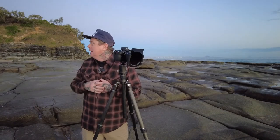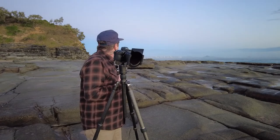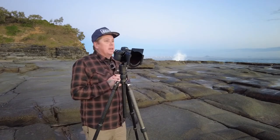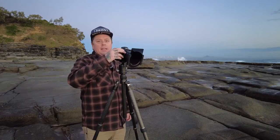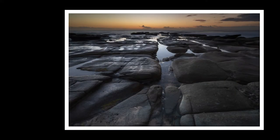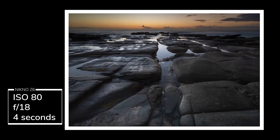I'm at the end of the shelf, or the point, so I might work my way back. I think there could be a shot over here — just out and about, having a bit of sunrise fun. Okay, here's that image. There it is.